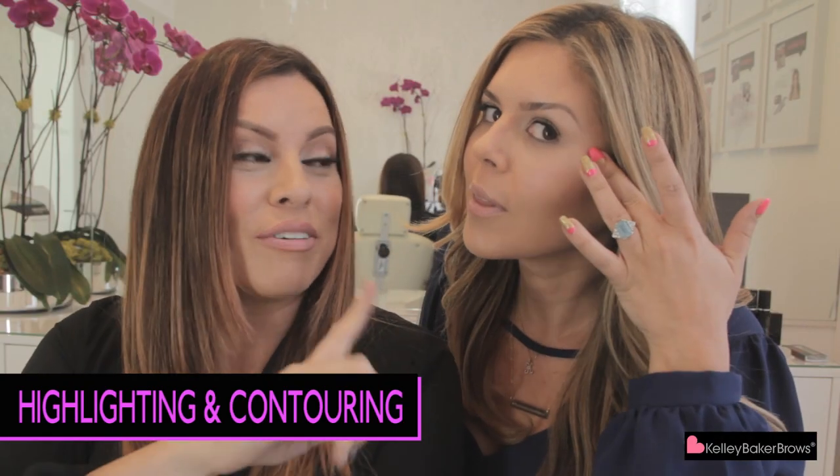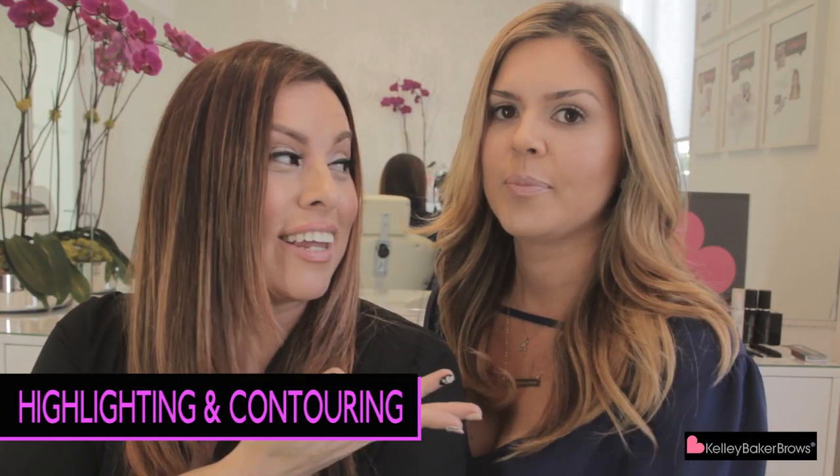Today we're doing strictly highlighting and contouring with foundation, and this is what Kelly has at the moment. We just want to show you the other talents that we have here, the other things that we do. So hopefully you like it and you will follow us and subscribe.